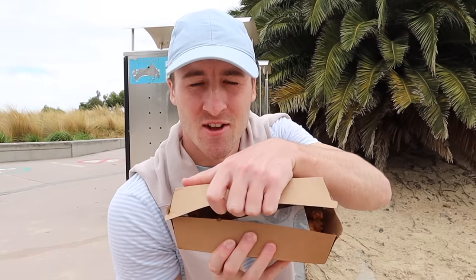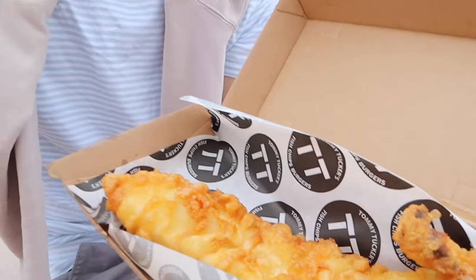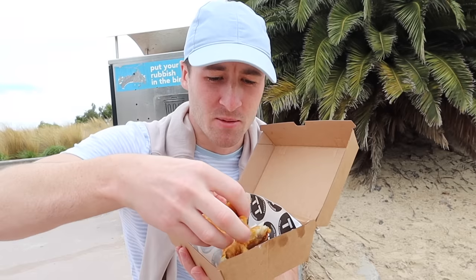It's a pretty good chip, but the main thing is the fish. We got one to share because it's pretty big — it looks really crispy. I'll put some lemon on it.